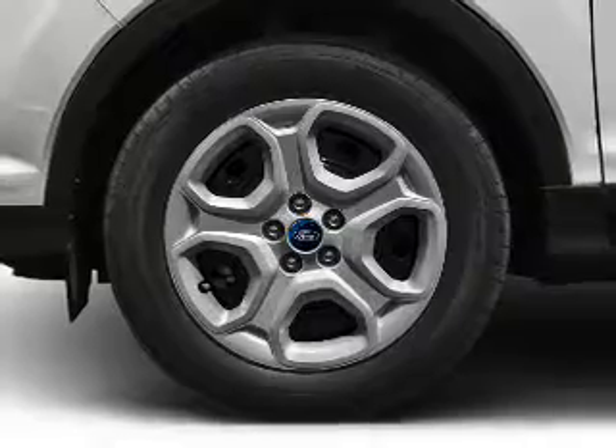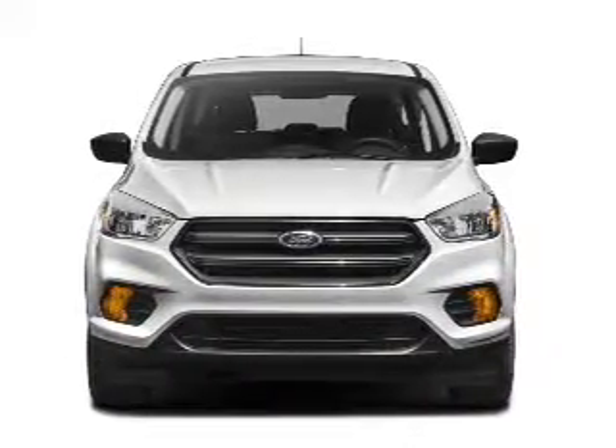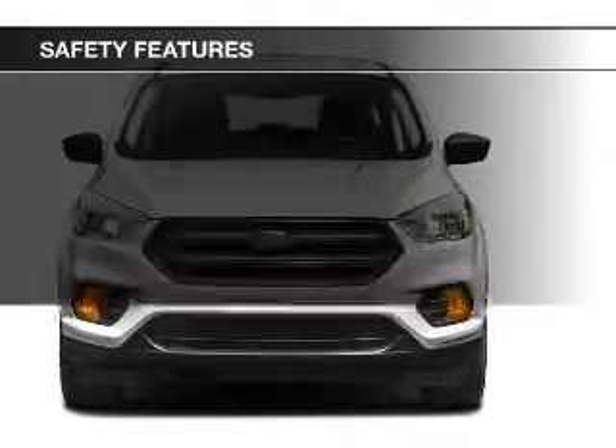Aluminum rims, dual temperature controls, automatic climate control, and a tilt and telescopic steering wheel. Safety was made a priority with these features.